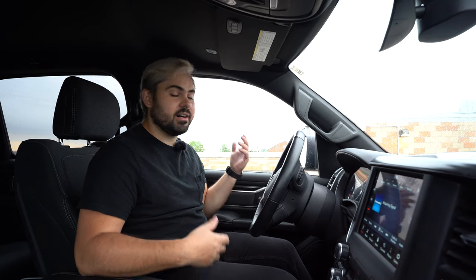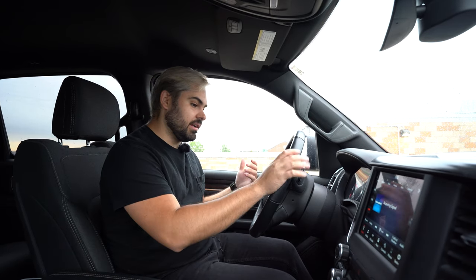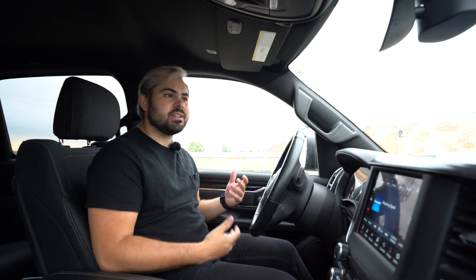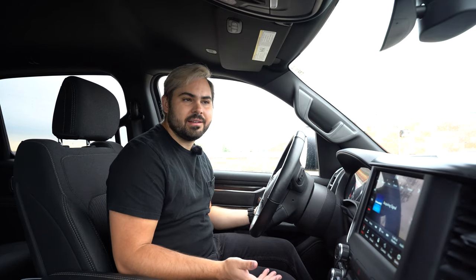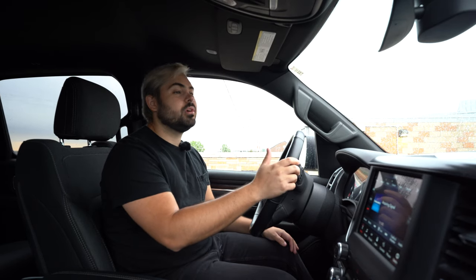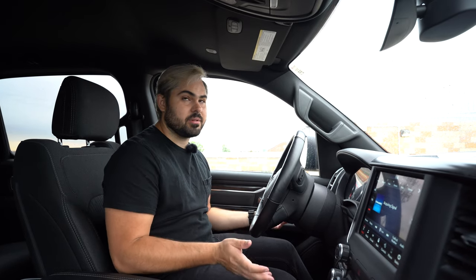One more thing on technology: cruise control on this truck is really easy to set. You just hit a button, tell it what speed to go, and the truck will get to and stay at that speed. I did not get the adaptive cruise control, which is interesting technology, but it didn't come in the Level 2 package. Being able to quickly speed up or slow down just by touching a button a few times has been super easy to use.